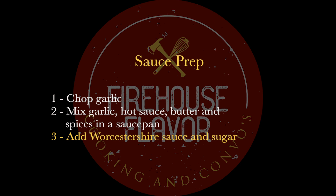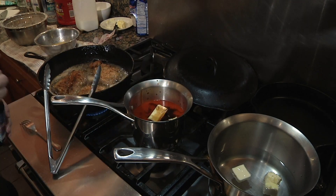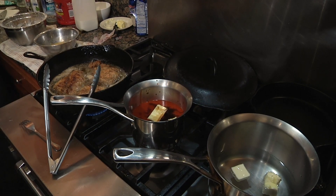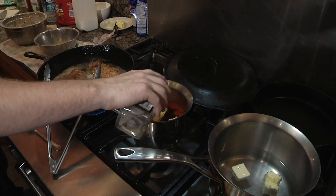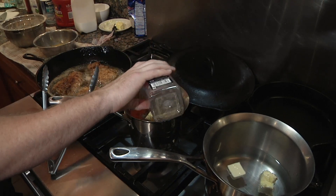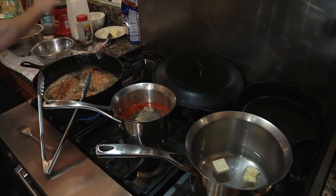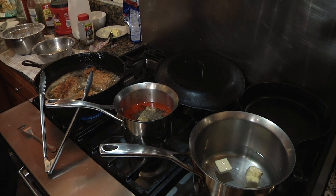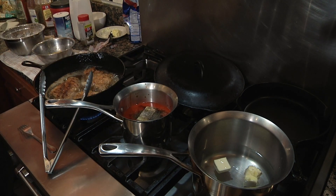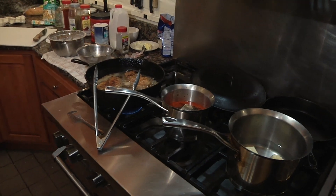For this sauce we're going to put some Worcestershire sauce in here — we're not heating it yet. I don't think you're supposed to put that much in, but I do. I think it adds additional flavor. Anything with Worcestershire sauce is delicious to me. There's probably a professional chef somewhere watching this going, 'That's not how you do any of this.' Look away — this is not for you. No judgment.